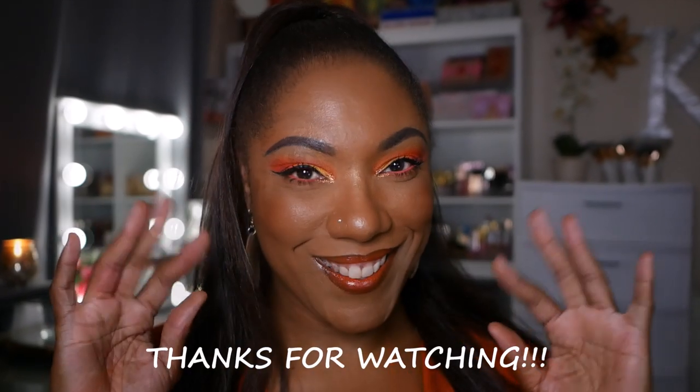So this is the look — I hope you guys enjoyed watching me create it. Thank you so much for hanging out with me and checking out my video, and I will see you on the next one. Toodles!